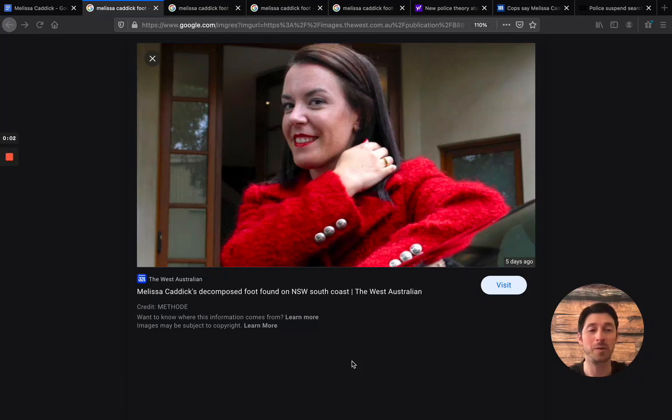Hey everyone, Dev with CrimeHive, back with another video. We're back with the Melissa Caddick case. Her decomposed foot was found and confirmed to be her foot. We're going to talk about some of the new developments and details in this case.